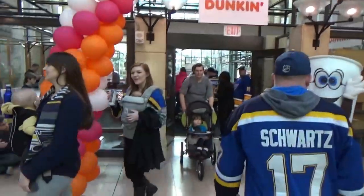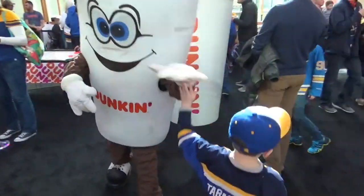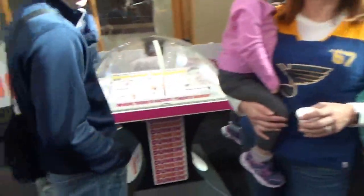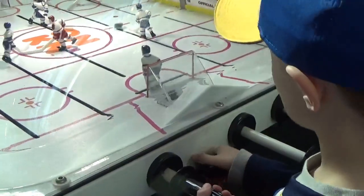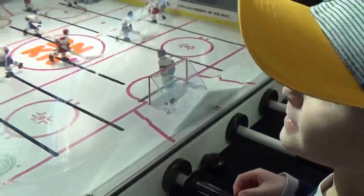We're at the Dunkin' Donuts booth — come on in, high five, Cohen! They've got air hockey games in here, table hockey. Pretty cool — anybody can play.